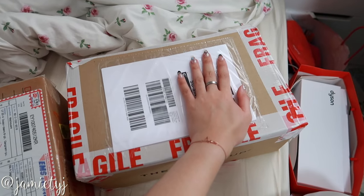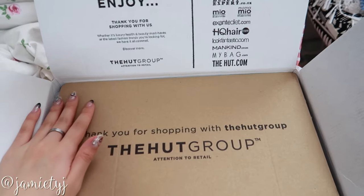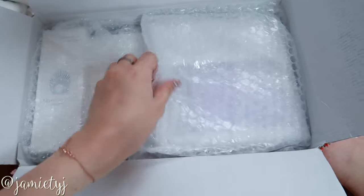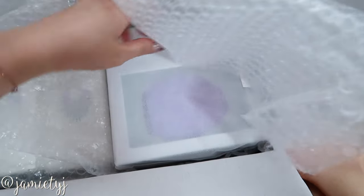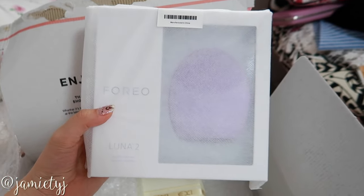So I came back to a couple of parcels and I'm going to open them. Okay, so I finally got to opening this really hard to open box. Here's what's inside — and here's the Foreo Luna 2.